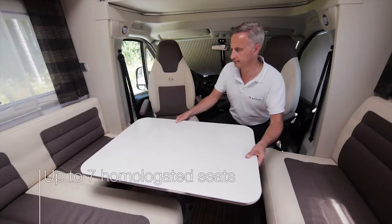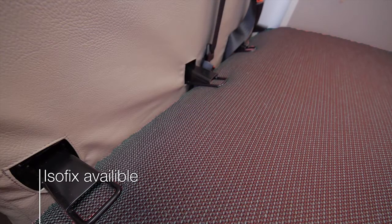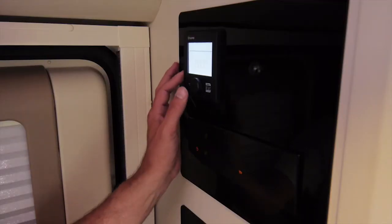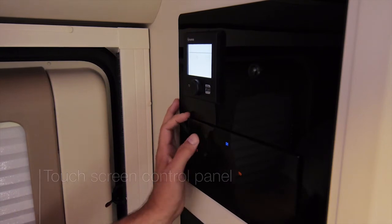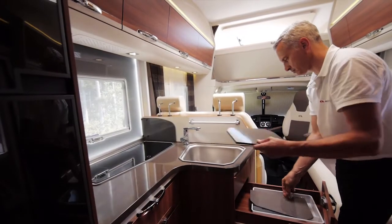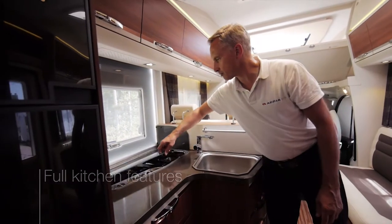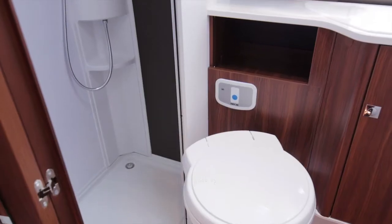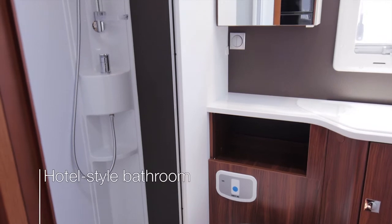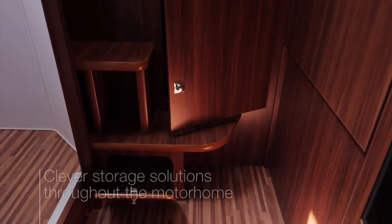The large dinette offers up to six homologated seats in total, with ISOFIX available. There's a multimedia wall with USB socket and a touch screen control panel. The new kitchen offers full kitchen functionalities and, in the Plus models, includes an LED lit window. There are also clever storage solutions throughout the motorhome.